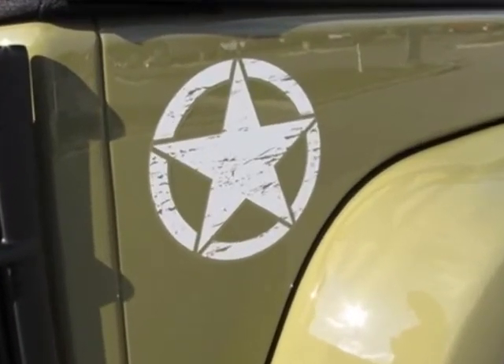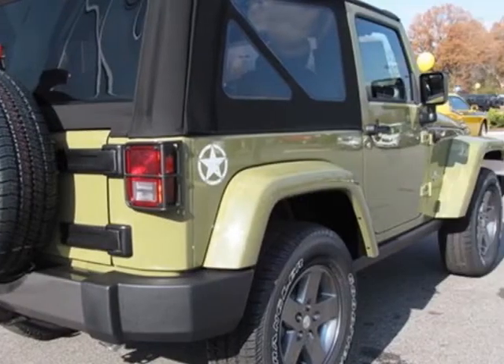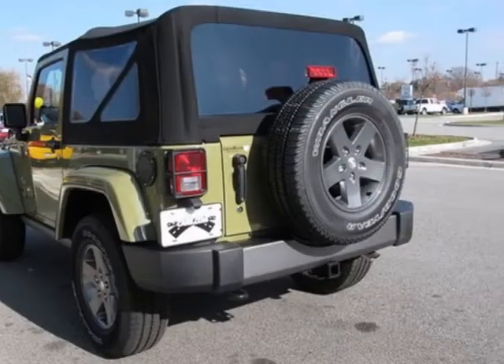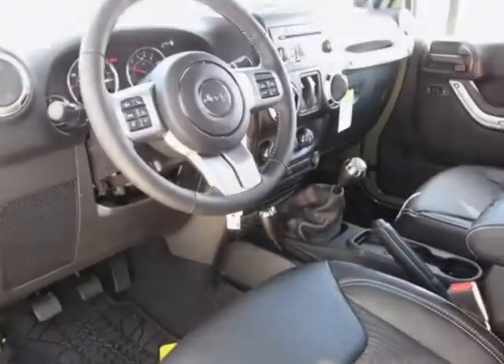Sirius satellite radio with 1-year subscription, and P255-75R17 on/off-road OWL tires. Call 877-331-8023 or email our friendly sales staff today to schedule a test drive.